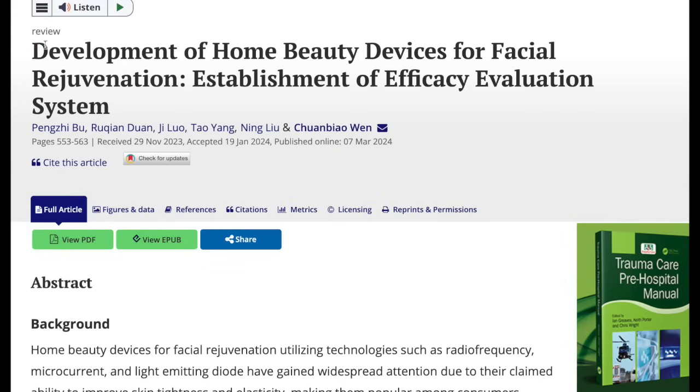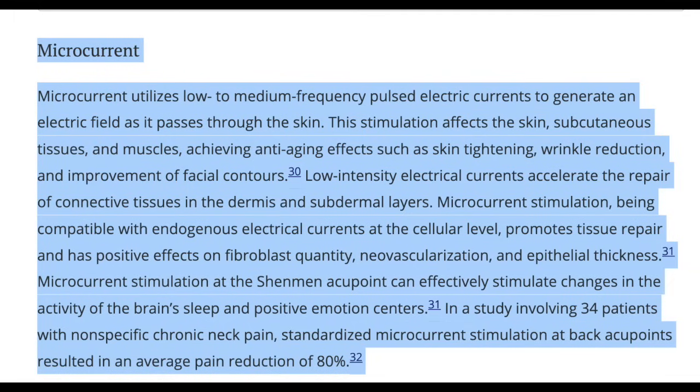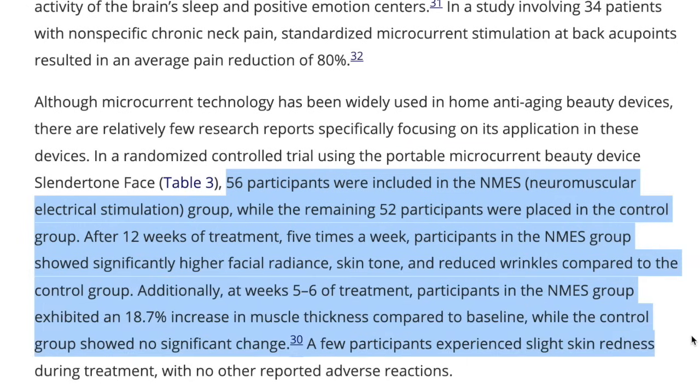A 2024 study titled 'Development of Home Beauty Devices for Facial Rejuvenation: Establishment of Efficacy Evaluation System' evaluated home-use microcurrent therapy for facial rejuvenation. Among 108 participants, those using microcurrent devices five times per week for 12 weeks saw notable improvements in facial radiance, wrinkle reduction, and muscle thickness. Over 80% reported visible benefits with only mild redness as a side effect. The study concluded that consistent microcurrent use enhances facial appearance by stimulating muscles and improving skin tone, though further research is needed due to the small sample size.